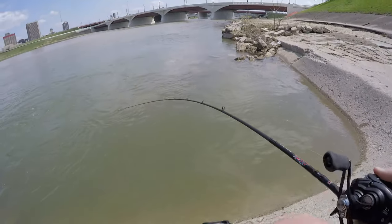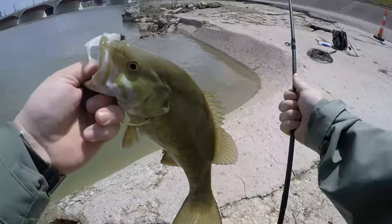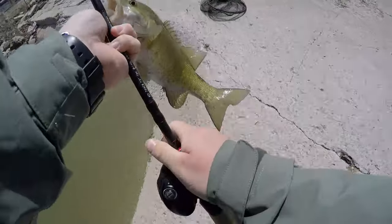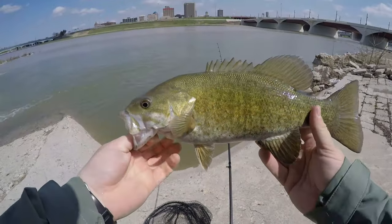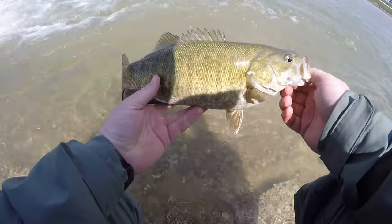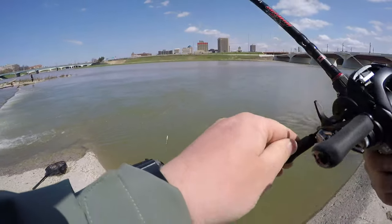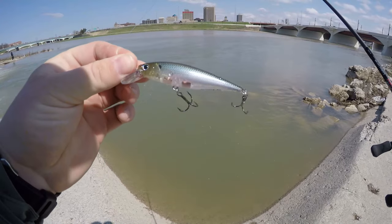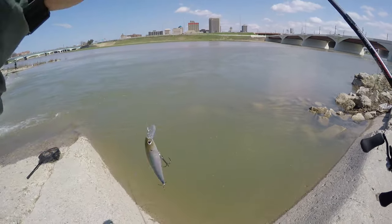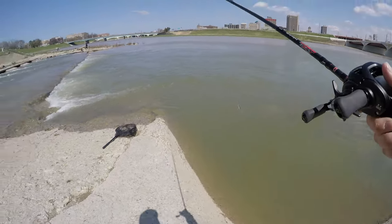Hooked up! Good smallie. Let's freaking go — it's a nice chunk. Let's get a release on this beautiful GMR smallie. It's a nice 14, 14 and a half incher — just a nice chunky one. There he goes. Let's throw a little jerkbait down here at the river. This is a Lucky Craft Pointer SP 78 millimeters — like a three and a half inch jerkbait, perfect little emerald shiner imitation. We'll give this a shot and see if they're willing to eat it.